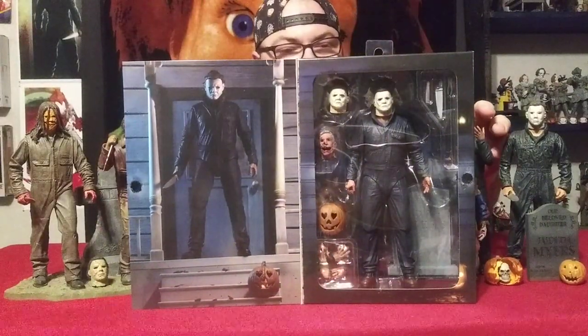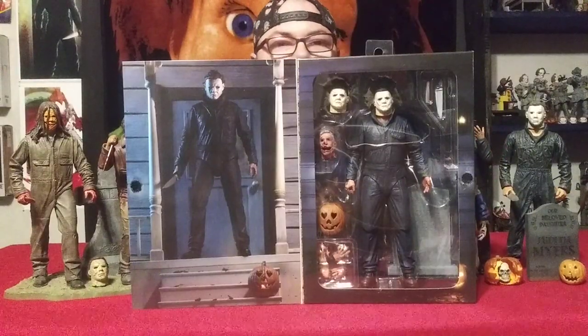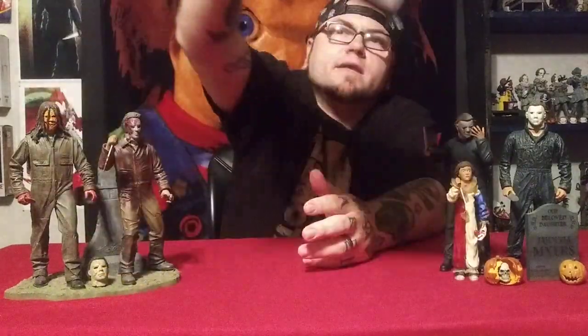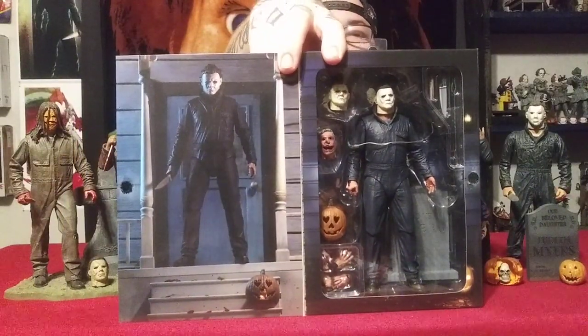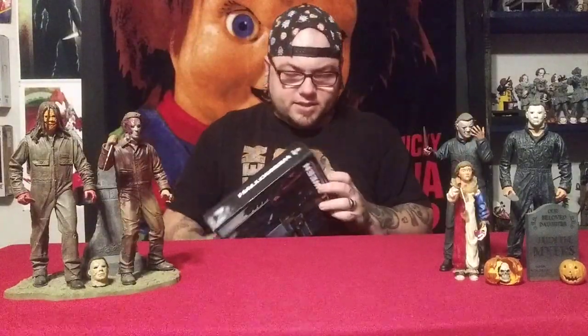As you can see on the inside, what he comes with: a few extra hands, a knife, a hammer, a fireplace poker, an extra mask, a light-up pumpkin, and a severed head that Michael has carved into a jack-o'-lantern. They called it the Man-O-Lantern, which is pretty funny. All right, let's go ahead and get this open.